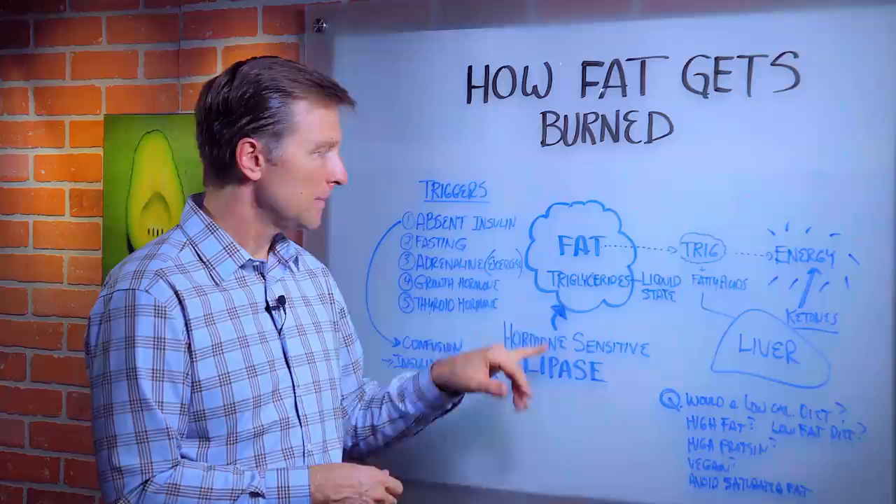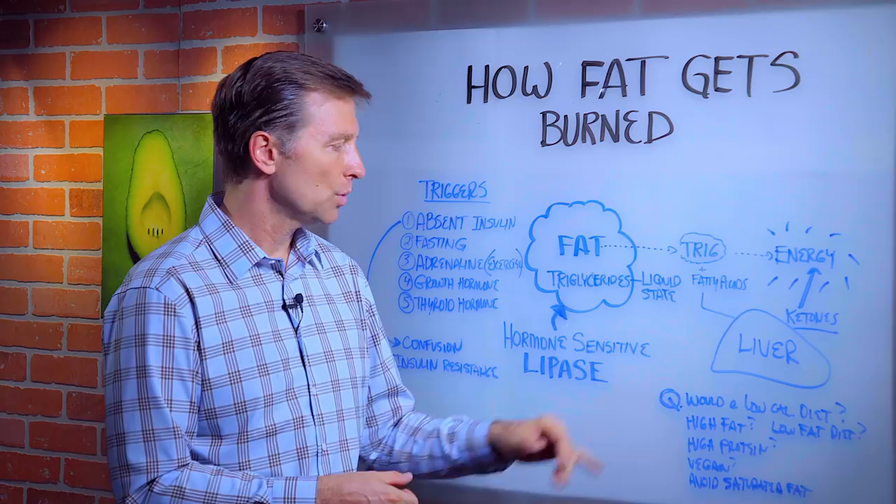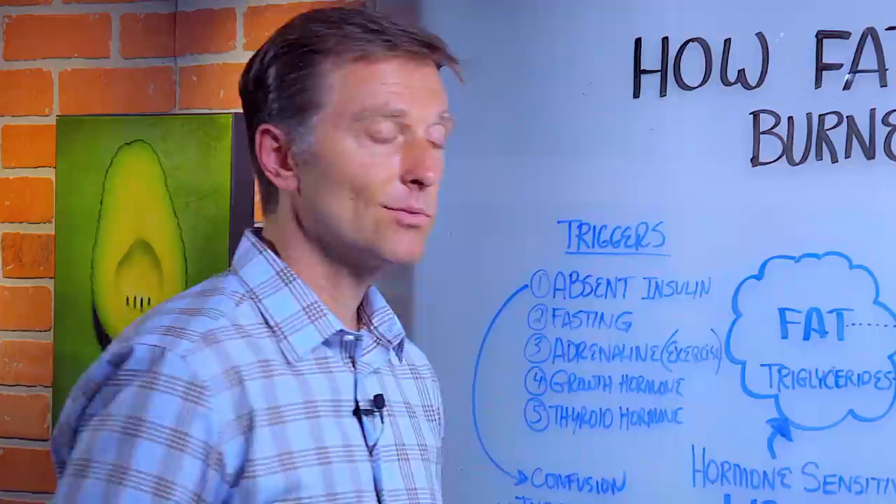Lipase is hormone-sensitive, which means it's triggered by certain hormones. So now that we know that lipase is the enzyme, the real question is: what triggers lipase? There are certain things that trigger it.